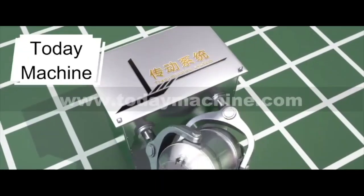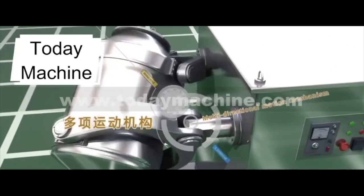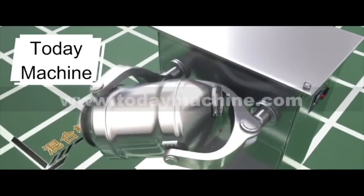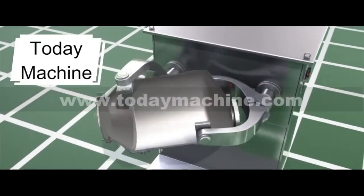Today Machine — expertise in design, engineering, materials, equipment, workflow, and logistics. We work together to provide the ultimate solution since 2001.